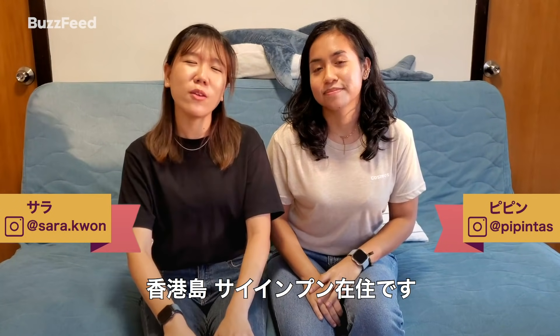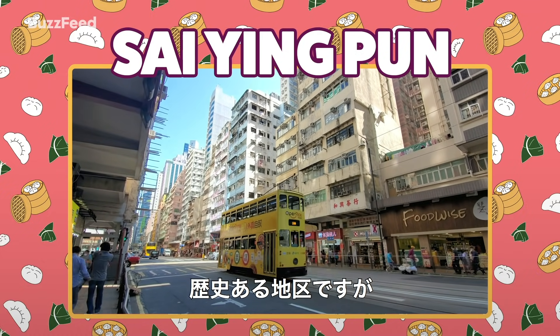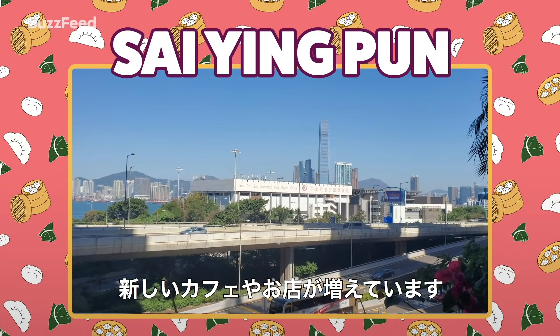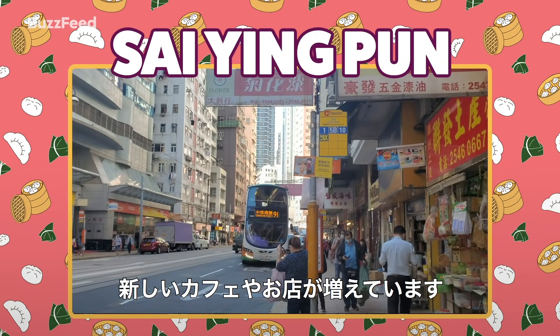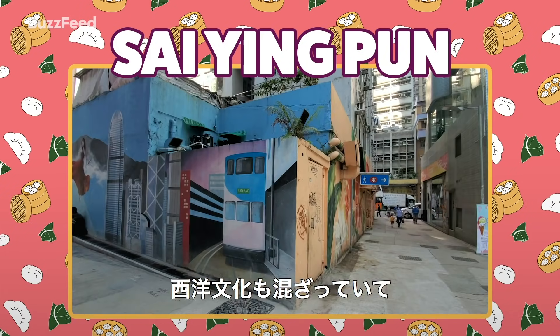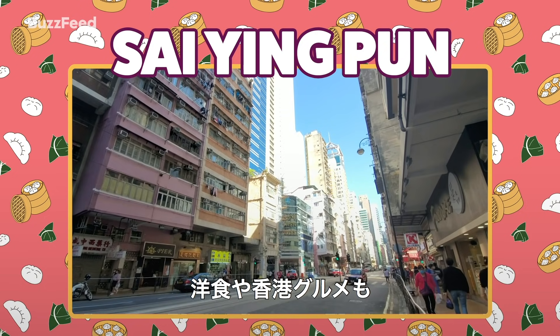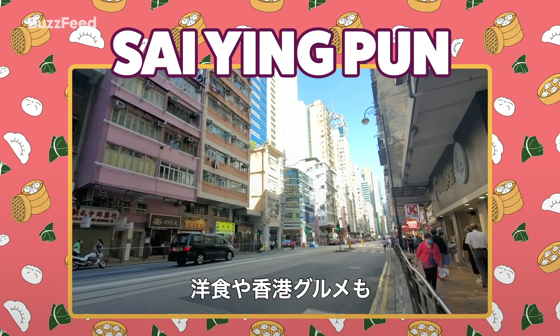I'm Sarah. I'm Pippin. We live in a neighborhood called Sai Ying Poon on Hong Kong Island. Sai Ying Poon is one of the oldest areas in Hong Kong, but recently there's been a boom of modern cafes and cool shops. It also has a really good mix of local and Western culture, so you can find things from both ends — whether it's Western food or local cuisine.